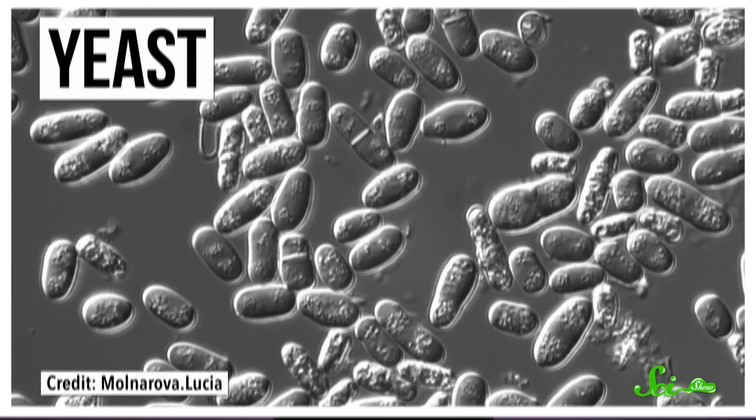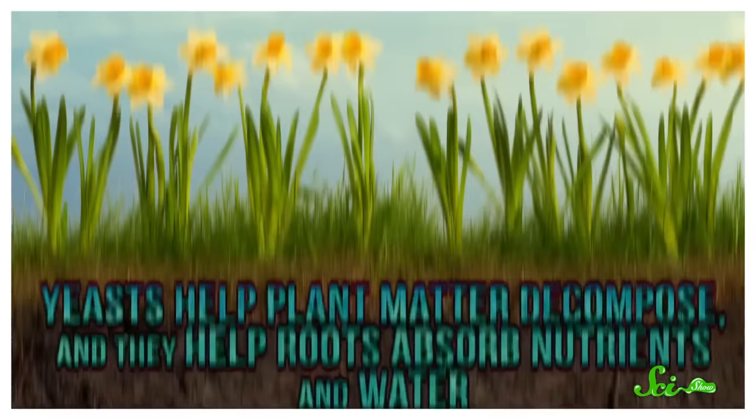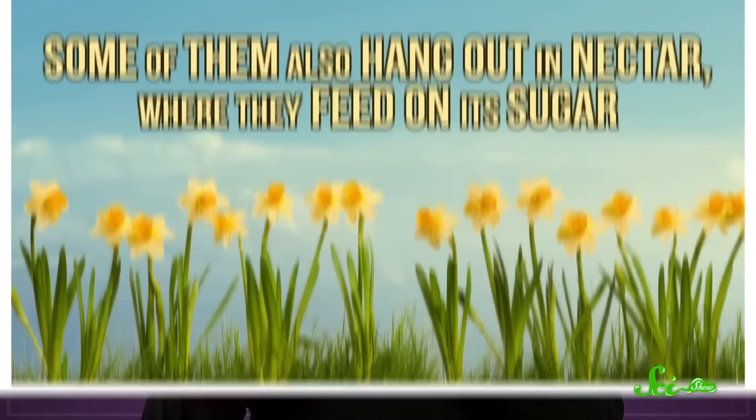Yeast is a fungus found all over the globe, and the types that live in your garden do a bunch of important jobs. For instance, they help plant matter decompose, and they help roots absorb nutrients and water. Some of them also hang out in nectar, where they feed on its sugar. There's obviously some plant-yeast friendliness going on here, but as for how pollinators factor into that, that took a bit to sort out.